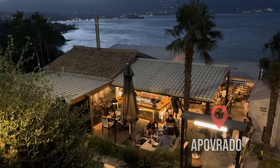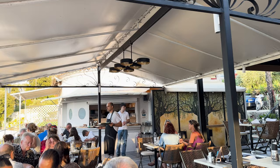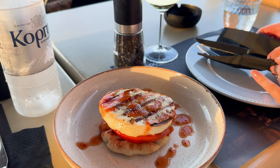We ended our day with dinner at a fantastic restaurant called Apovrado. It was probably the best food we had on the island and the views from the terrace were amazing. It's best to go there at sunset, but make sure to make a reservation as usually there aren't any available tables in the evening. However during lunch time it's not crowded at all.